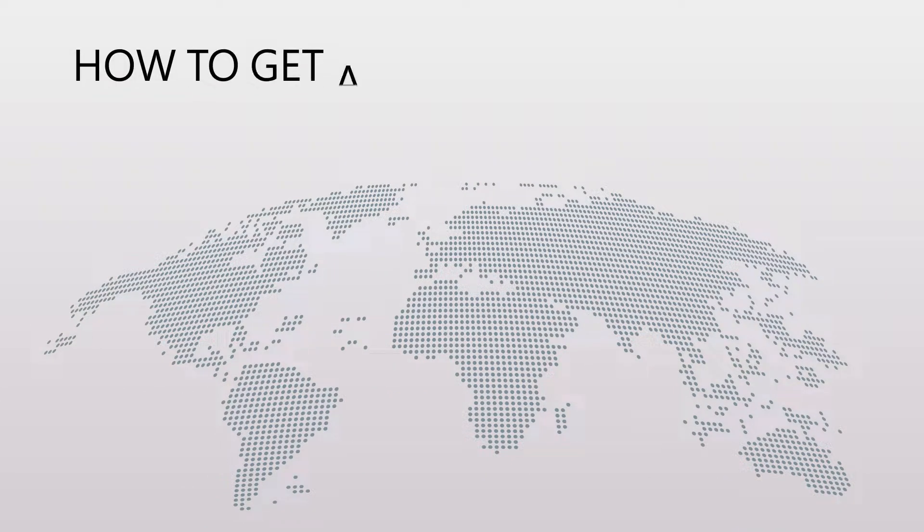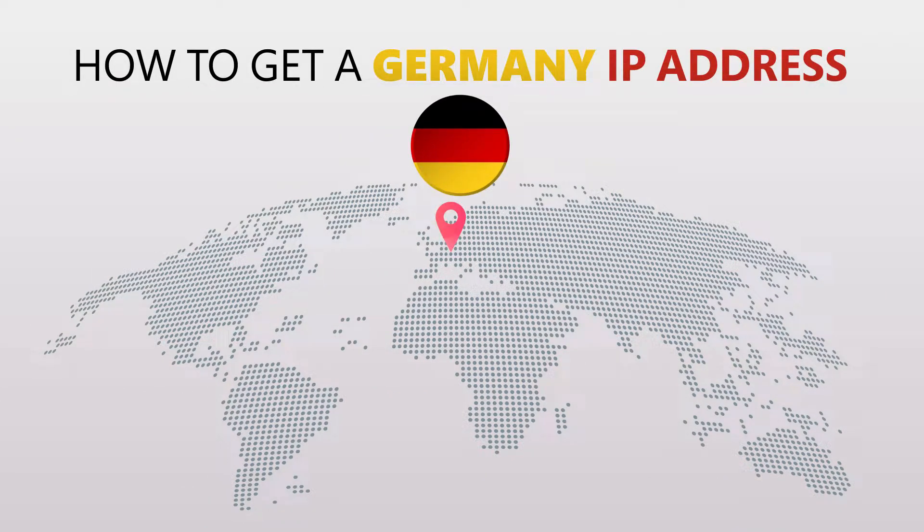Today I'm going to show you the best way to change your IP address. It's really easy to do and it only takes a few seconds. All you need is a simple tool called a VPN.